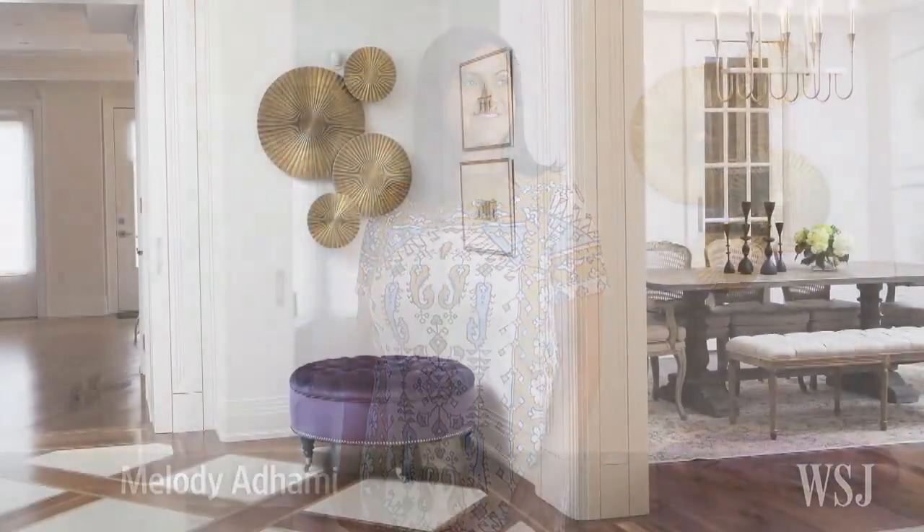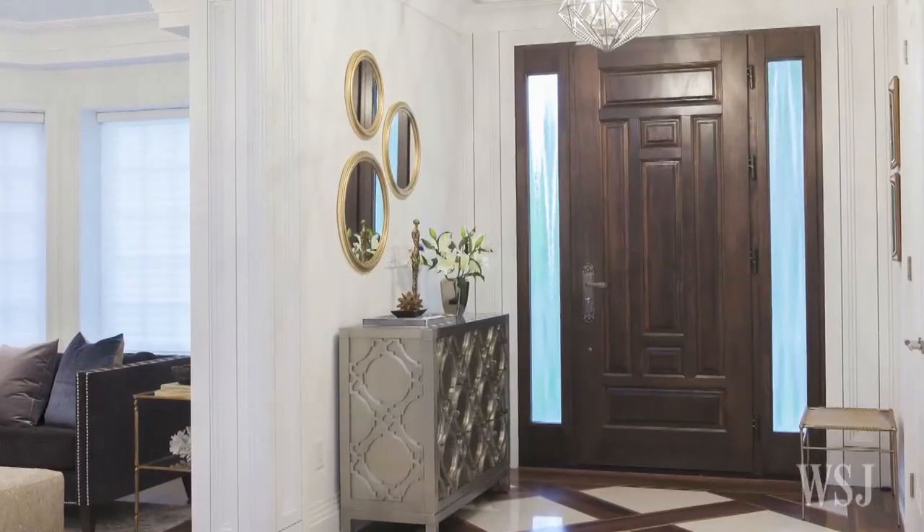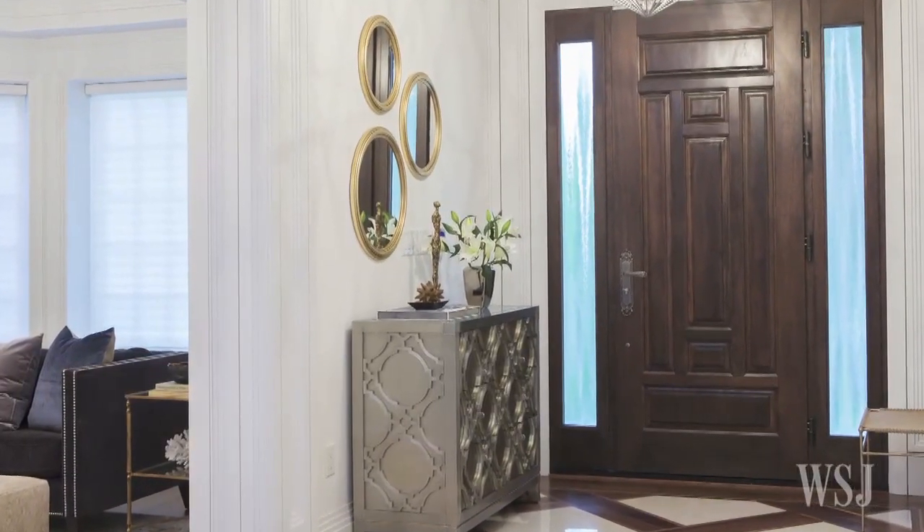In Toronto, Melody Adami says the foyer in her home is the one room that's off-limits to her two young children. The space has an oversized velvet ottoman and art created from metal discs, along with a console table for a wow factor when guests enter.